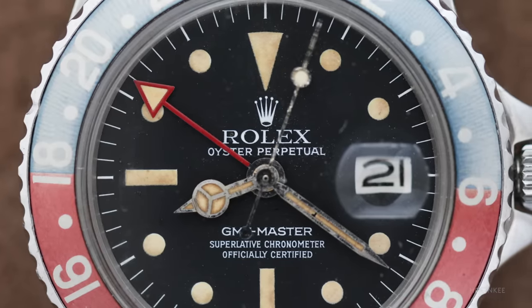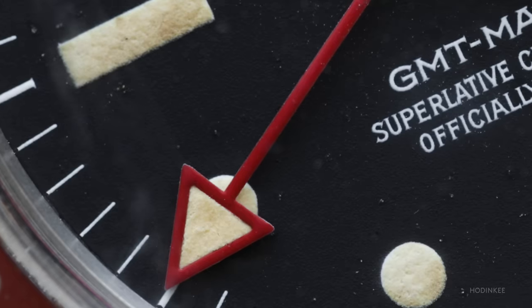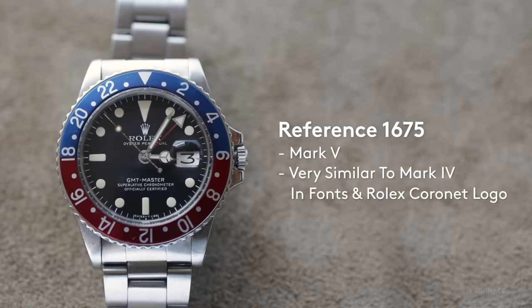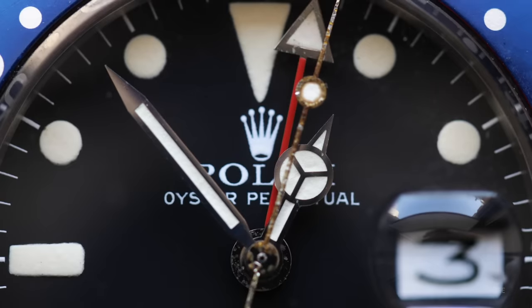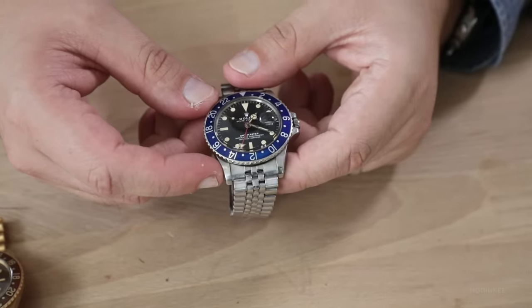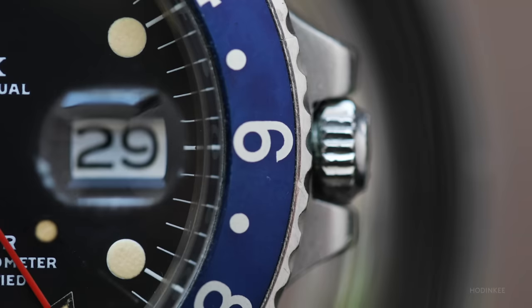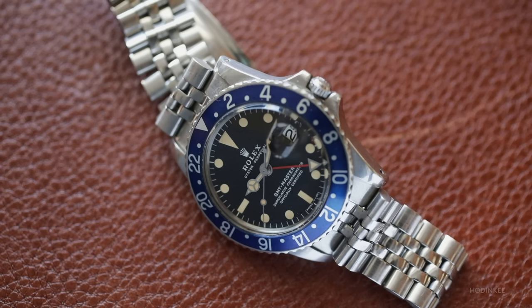This one has an interesting all-red GMT hand. Because it's so distinguishable and neat, many of these hands have been painted red after market — they're not born that way. Then we see a mark five, and then sort of a controversial watch — the blueberry — which has many myths around it and strong opinions. And you see around this time the all-black bezel as well.